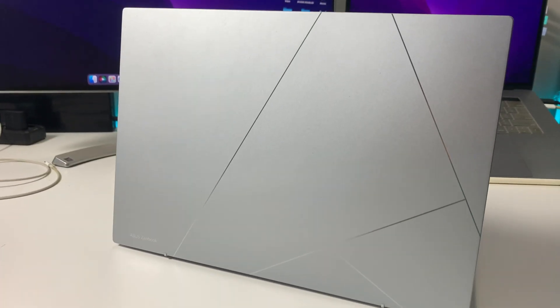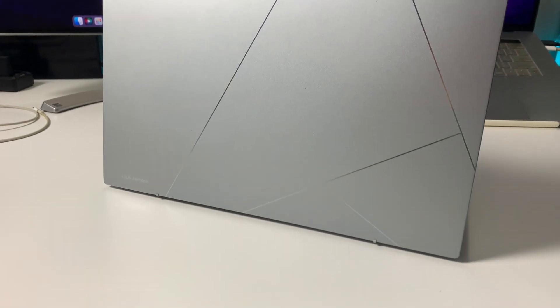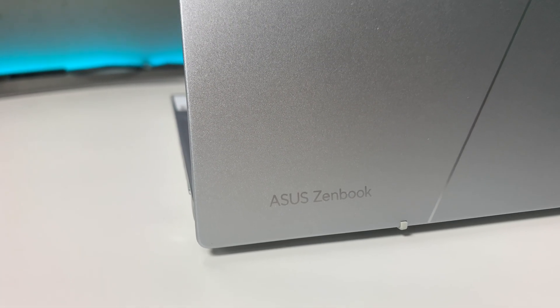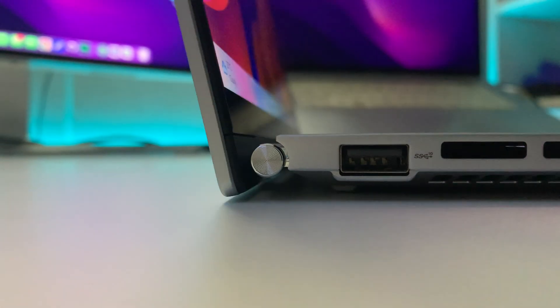The build quality is really great and amazing. We get a complete clean design in a silver finish — though a darker color option is also available. The design is really decent with a small ASUS ZenBook branding at the bottom. The hinge quality is also excellent, featuring a complete stainless steel design.